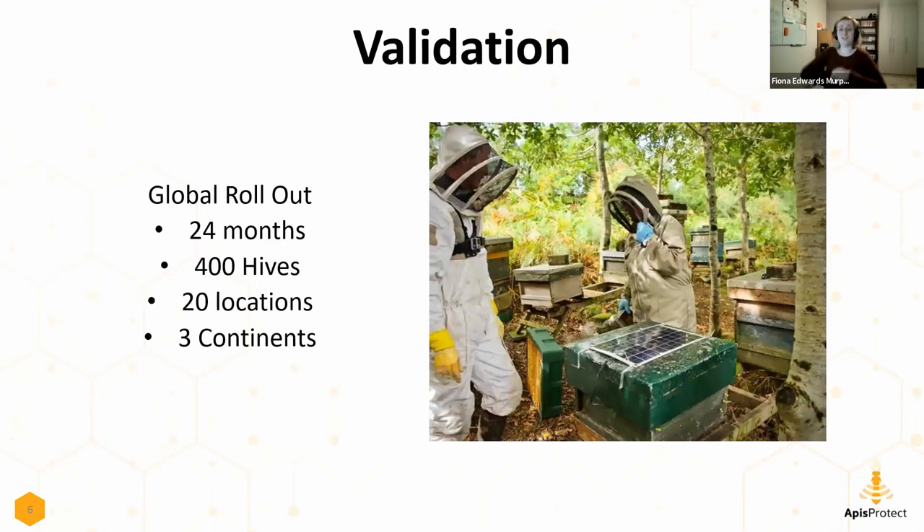The first thing we set out to do was collect the database to build that machine learning and get real-world experience putting technologies into beehives. We raised a seed round of one and a half million euro in 2018, and rolled out 400 sensors to 20 different locations across three continents. Our hives were in the USA, Ireland, the UK, and South Africa. We spent 24 months monitoring those beehives and collecting inspection data. A really important thing for machine learning is providing accurate human-verified labels to match the sensor data - a well-qualified beekeeper confirming whether that is a healthy or a shrinking beehive.